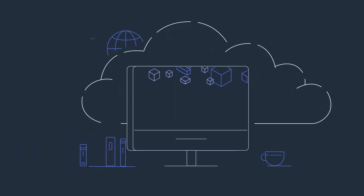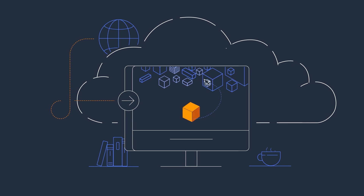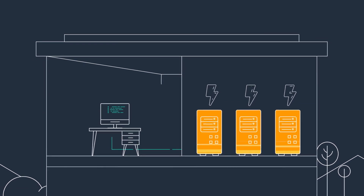Cloud computing has changed the way we do everything. From communication, to storage, to work, to social media, just about everything is making its way through some server somewhere.